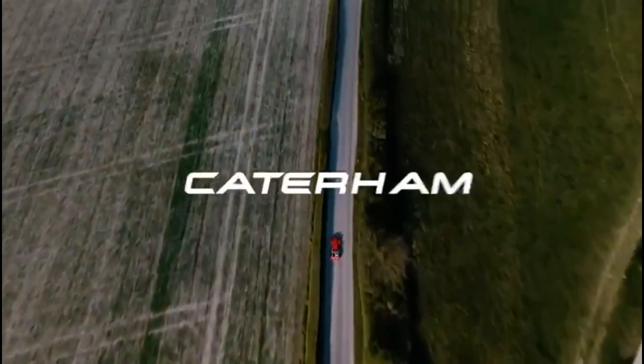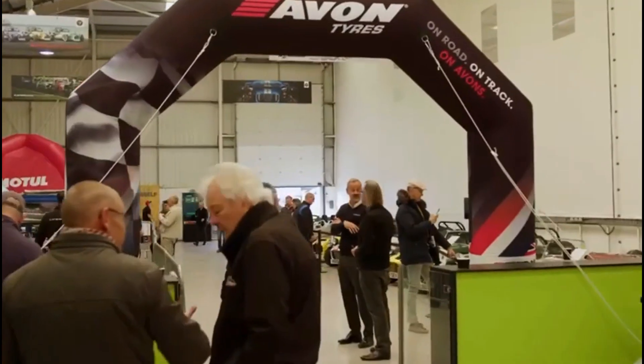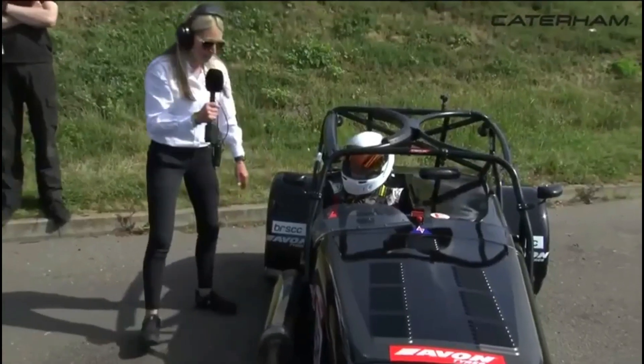Since 1973, Caterham Cars has produced essentially one model, the 7. And 50 years later, the 7 still stands largely unchanged as a model of what a sports car should be — light and stripped down with a ton of horsepower per pound, and above all, just plain fun to drive. But now, Caterham is forced to confront change in the automotive industry, specifically with electrification.